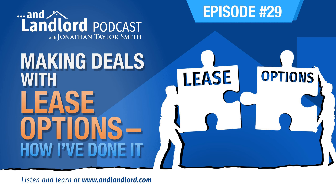Welcome to episode number 29, Making Deals with Lease Options: How I've Done It. So how do you get into a rental property with little to nothing down? One method is called seller financing, but in full disclosure, I've not done a seller finance deal directly yet. So I'll talk more about that later once I've actually done one myself. But what I have done is a lease option deal. In fact, I've done three, and I later completed each purchase a year or two after the lease term started.